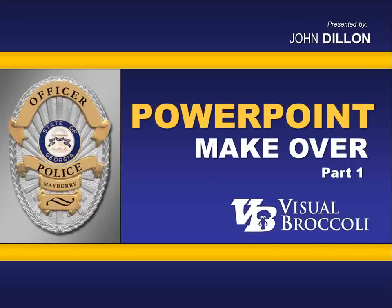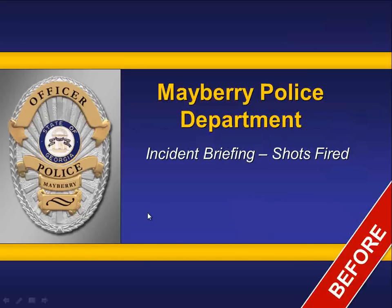John Dillon here from VisualBroccoli.com, and I'm very excited to present our very first PowerPoint makeover. In this session, we're going to take a presentation that I helped in a somewhat limited way, just some graphics, originally over a year ago. Now we're looking at remaking it for some upcoming presentations at larger venues — taking a second look based on experience, and what would I do with it now to make it even more visually appealing. It was a pretty good presentation right out of the bat, but here are some of my suggestions.